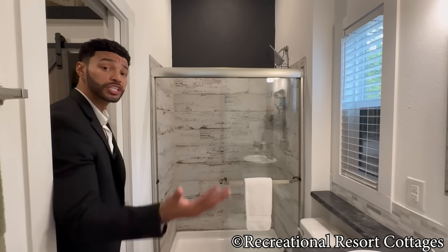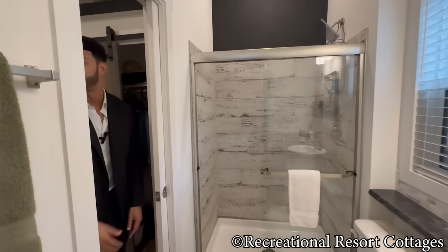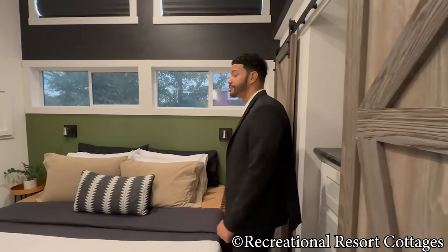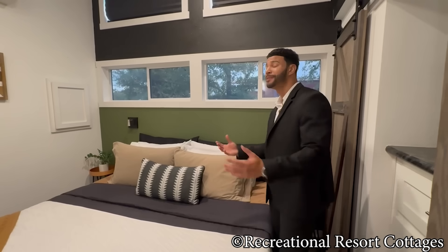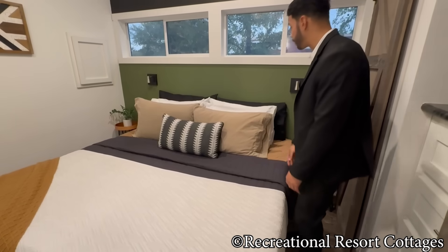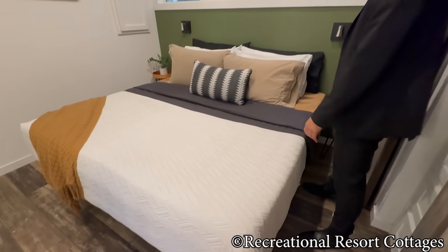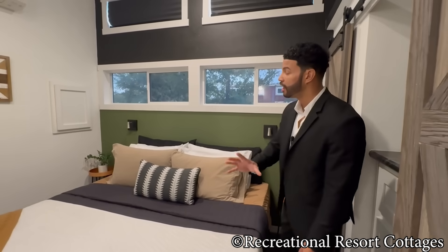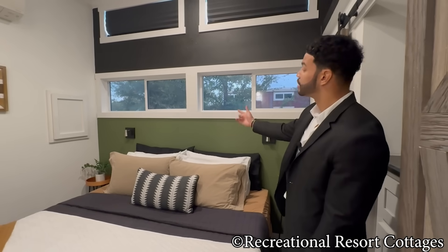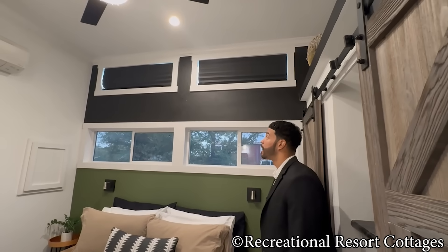A great feature of this Pygmy floor plan is the dual pocket doors — one leading into the bathroom and one that goes from the bathroom into the bedroom. And yes, they put a king-size bed in this bedroom! People ask me all the time if you can fit a king-size bed in a 399-square-foot tiny home — and here I go again proving it. Look at the walkability — you can walk all the way around. They've even continued the accent wall in green at the bottom and chose black at the top to match the bedding colors.